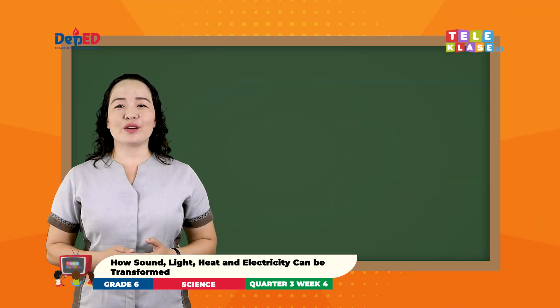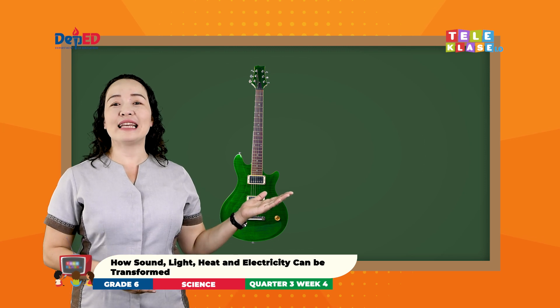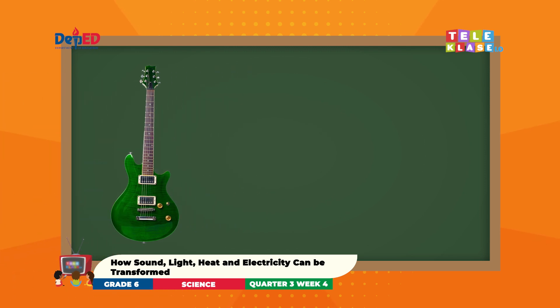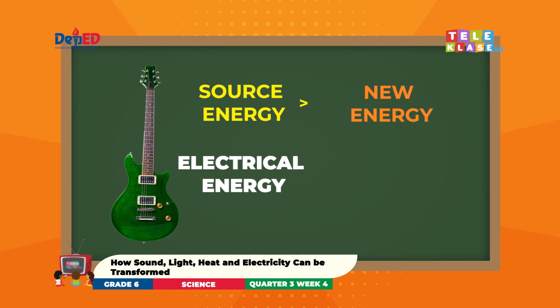Let's use the energy transformation diagram. This is a picture of an electric guitar. Let's find out its source of energy and let's see to what form of energy it will be transformed. The source of energy of the electric guitar is electrical energy and the new form of energy is sound energy. Therefore, the electrical energy is transformed into sound energy.